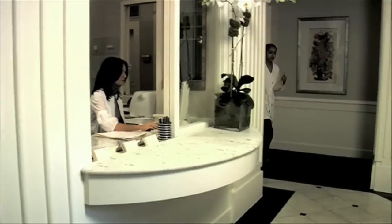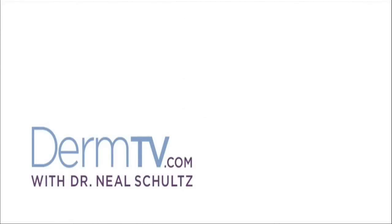Hello, I'm Dr. Neal Schultz, and welcome to DermTV. Sunburns, they just happen. They happen to you, they happen to me. Despite our best efforts, it's not the end of the world, but they just happen. So what can we do to make our skin feel better and recover faster from sunburns?